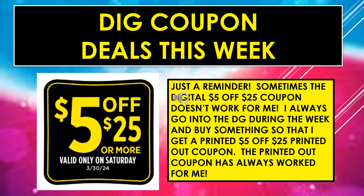Digital coupons that you want to make sure you clip this week: the $5 off of $25. Clip that digital coupon — it's good for Saturday, March 30th. I always put this reminder up because sometimes that digital coupon does not work.